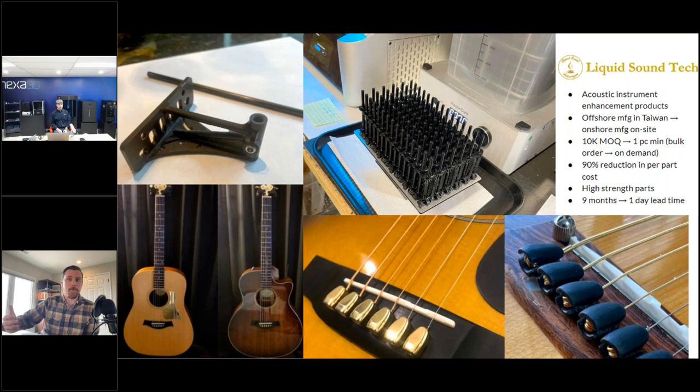Another example is a Zip manufacturing story: this customer was previously offshoring to Taiwan with 10,000-part minimum order quantities and spending $250,000 for inventory to get the per-part cost down. They got a Zip and switched from manufactured brass parts in Taiwan to these printed parts. They did full testing of tensile forces on guitar strings — they hold up fine. Now they manufacture on demand as orders come in, without having to hold $250,000 worth of inventory or worry about redesigns.